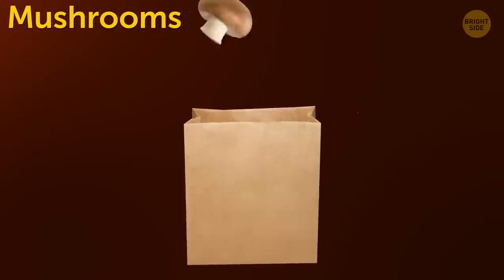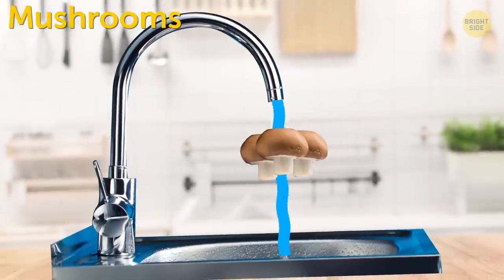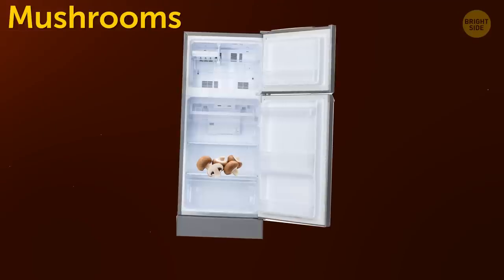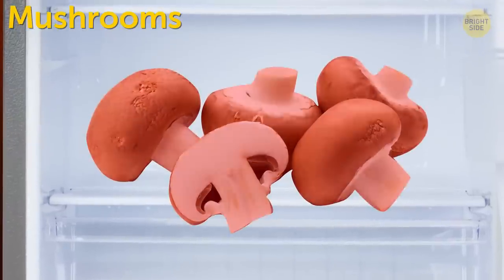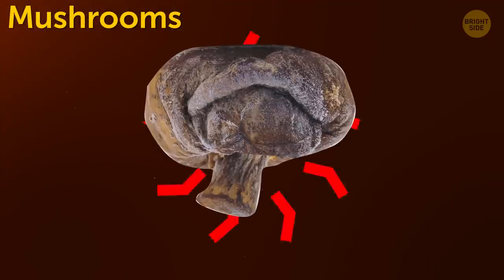Mushrooms. If you're going to cook them later, just put mushrooms in a paper bag and keep them in the fridge. If you need to store them longer, first wash them, then dry or freeze them. It's not good to store fresh mushrooms in the fridge longer than one day, especially if you've picked them yourself — they'll rot or become grubby.